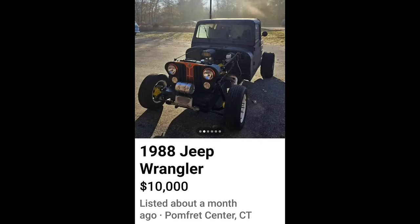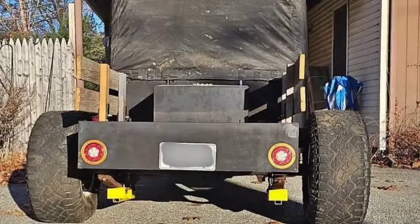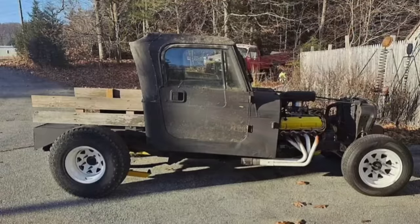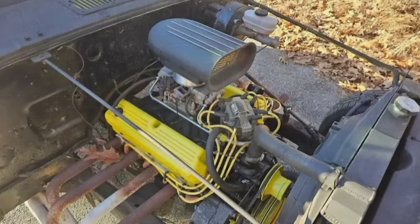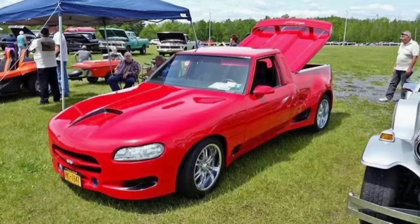Next up, a 1988 Jeep Wrangler for $10,000. Where in the app did you come up with the value of this thing? $10,000? This guy says he's firm on that $10,000. What about this anything you have going on here is $10,000? There must be some sort of book floating around out there that I haven't seen that's helping you guys come up with these stupid prices.